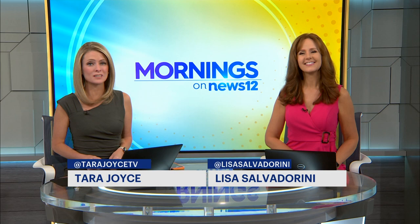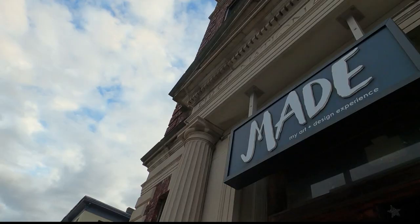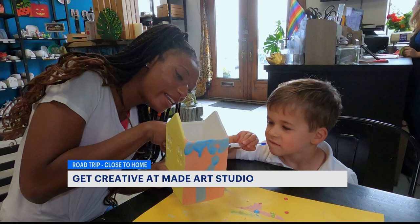There is an art studio in Mamaroneck where you can let your creativity flow. News Talk's photojournalist Erica Rydell is taking us there in this week's Road Trip Close to Home. Maid Art Studio is located in Mamaroneck, New York. We were founded in 2015. We are a walk-in art studio where people of all ages can come in and have fun and get creative.